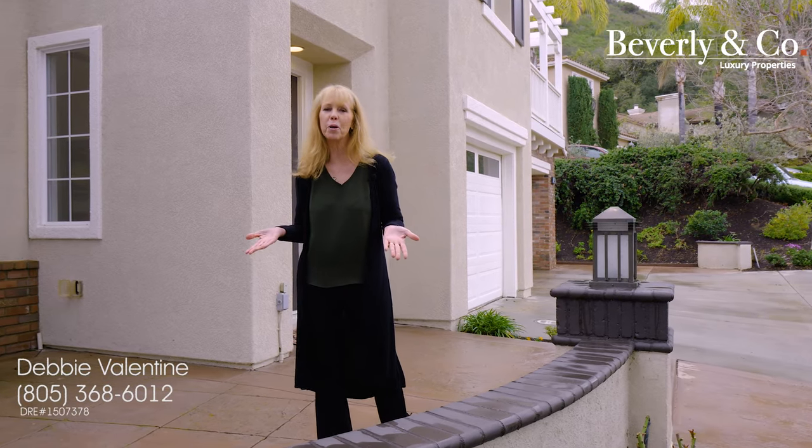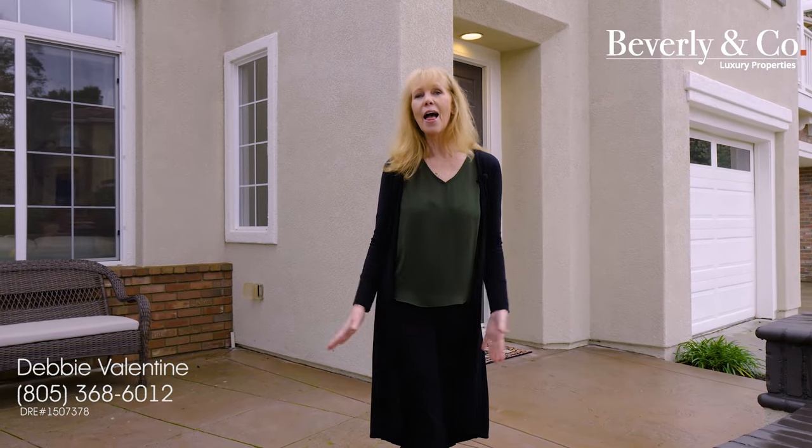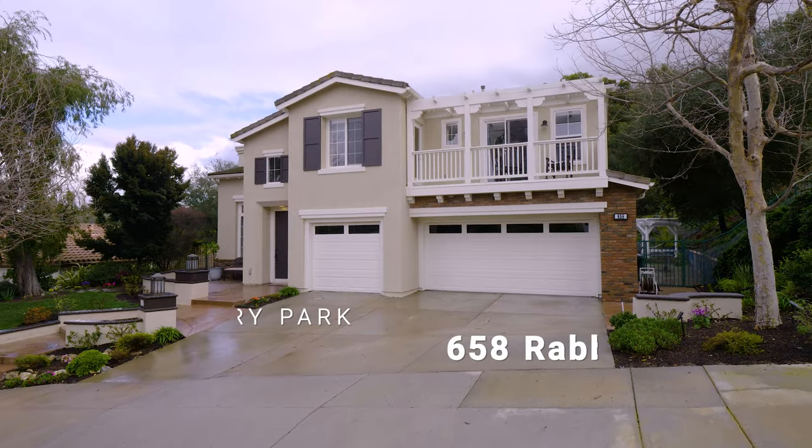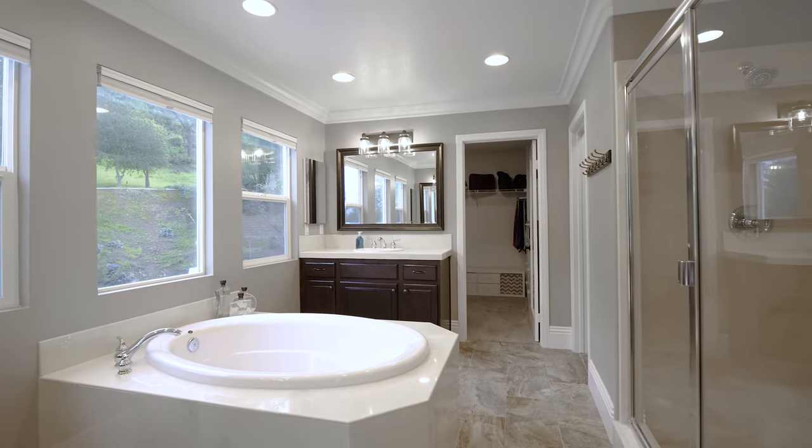Are you looking for a stunning home in Newbury Park? Well, I'm pretty sure this is exactly what you're looking for. Hi, I'm Debbie Valentine with Homes by Debbie V, and I'm so excited to share with you my newest listing at 658 Rabbit Creek Lane in Newbury Park — five bedroom, five bath with two masters.